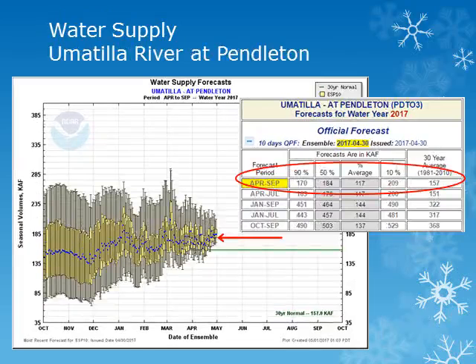For the Umatilla River at Pendleton for the period April through September, the volume forecast has increased to near 117 percent of normal. These forecasts take into account the current 10-day forecast and then normal precipitation throughout the rest of the season.